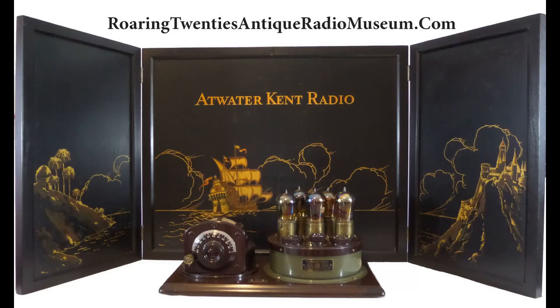Hello Radio Enthusiasts! Welcome to another video on early radio from the Roaring Twenties Antique Radio Museum. I've had requests from subscribers for a video explaining how early radios were powered. To honor those requests, in this video we will investigate what power sources were used in early tube radios, and how they evolved.